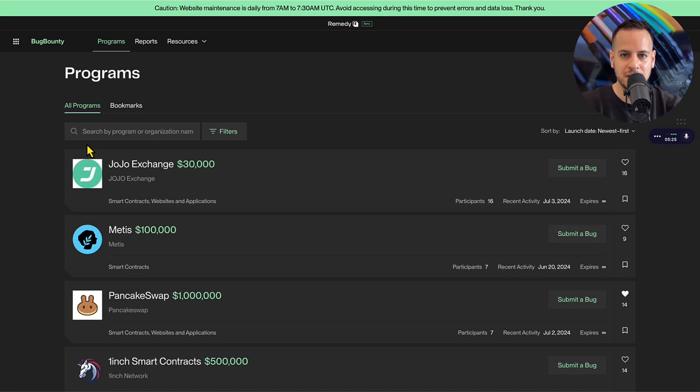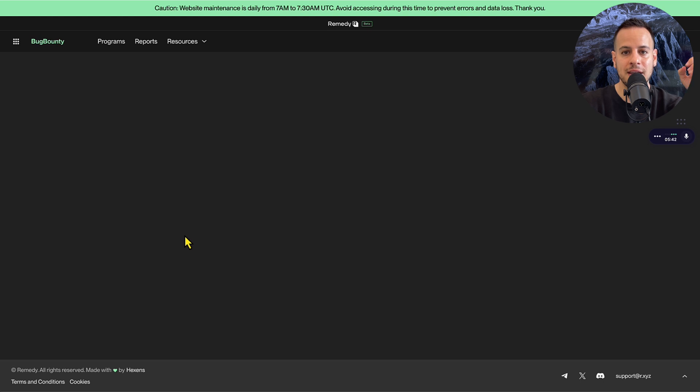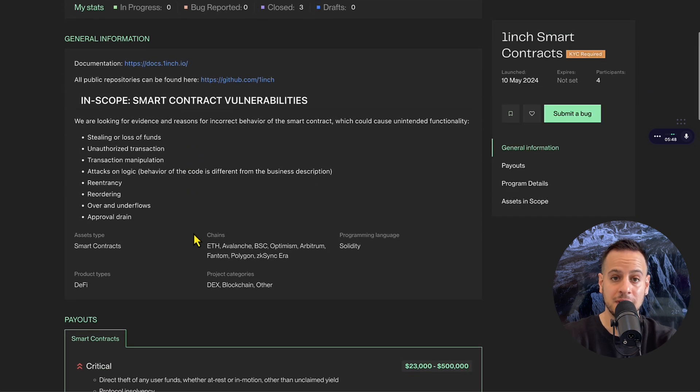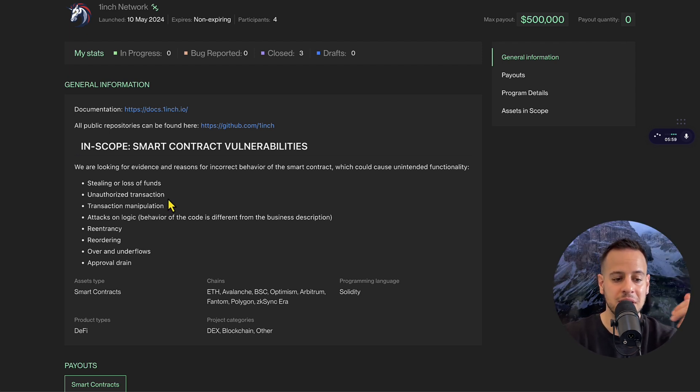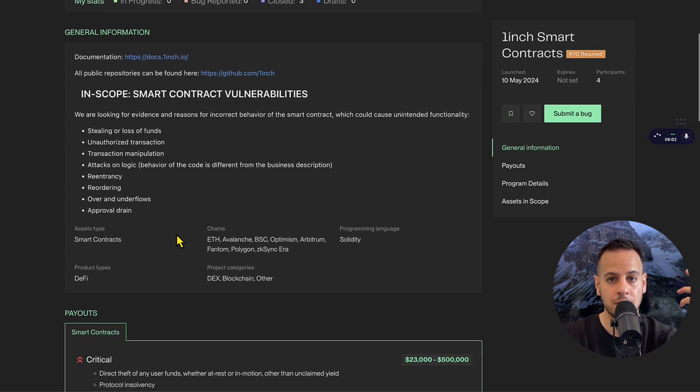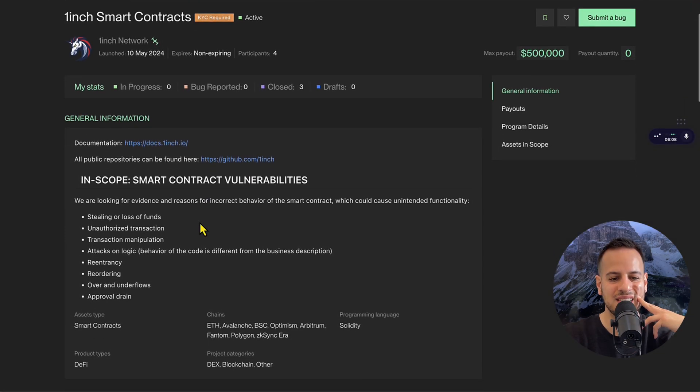Some things are very different from other web3 bug bounty platforms. First, all the triage on this platform is going to be handled by Hex Sense experienced security researchers. So every time you submit a bug — whether it's for PancakeSwap or 1inch, for instance — the triage process will be conducted by experienced Hex Sense researchers. The protocol team, like 1inch, might also get involved in the process, but this is not very common across other web3 bug bounty platforms.